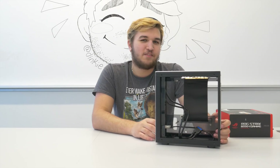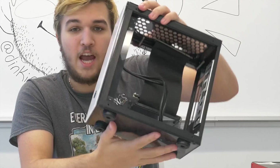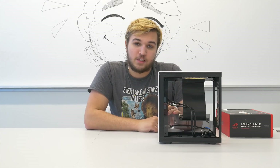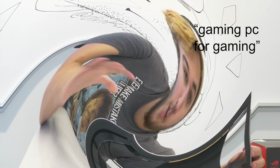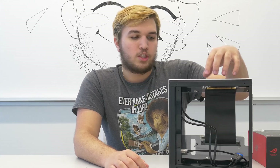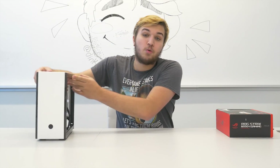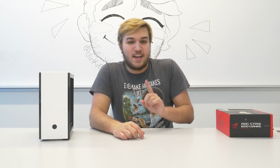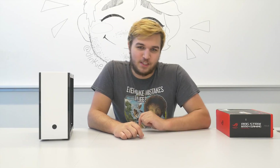Hey guys, what's up? In today's video, we're building a pretty interesting little gaming PC inside of this tiny box, which is actually a computer case. Some of you may know I've already built a gaming PC that was meant for gaming — it had a 1660 Super — so just doing another one wouldn't be that interesting. I'm going to be using CPU integrated graphics to build a tiny and efficient gaming PC.